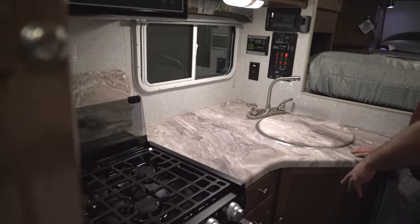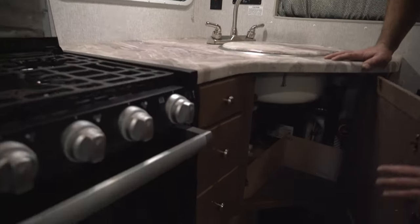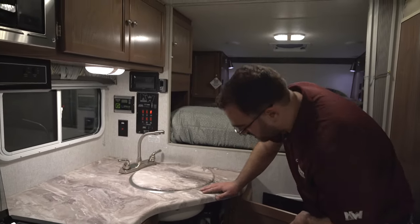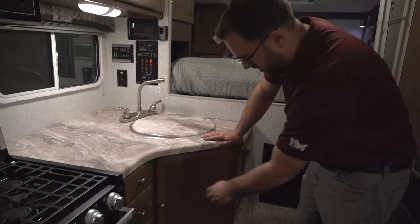You have additional storage in the kitchen as well as some storage underneath. You're also going to have access for several different things — your water heater with your bypass valve for winterizing. Back against the wall here, you are going to have a battery disconnect switch. Whenever you're not using the camper, you can turn that switch to the off position so that your batteries aren't draining. Below that, you're going to have your power center — all your fuses and circuit breakers in one spot, nice and accessible.